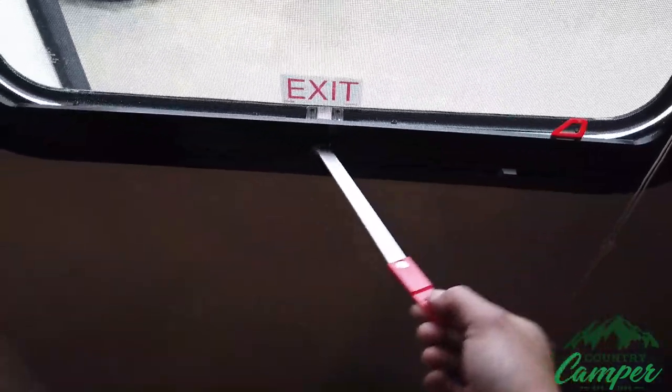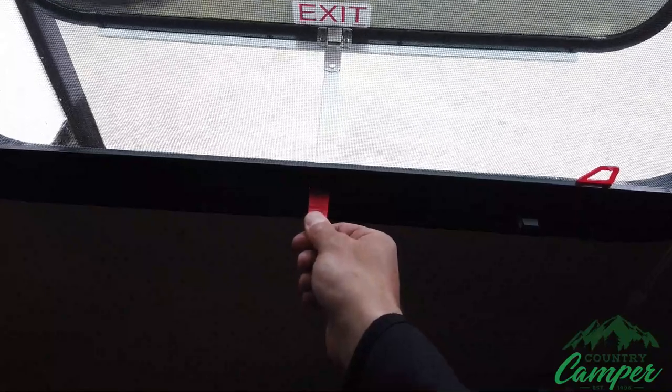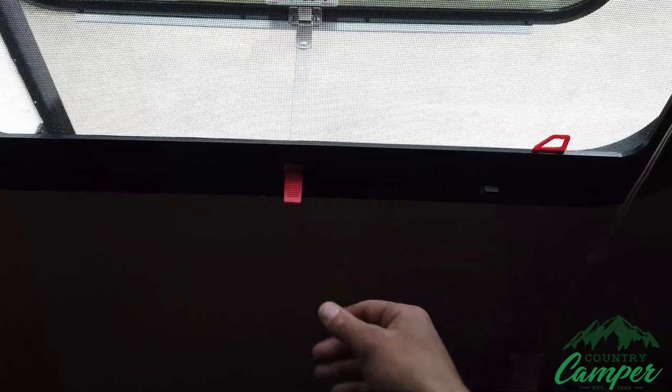This emergency exit style is going to be one of the more common ones you see. This lever is going to pull out, you'll push out on the window, and then this red tab right here — you'll pull the screen out and then you can get out through there.